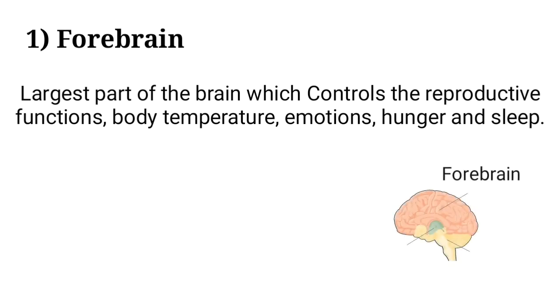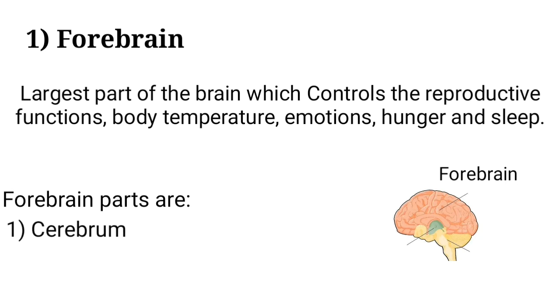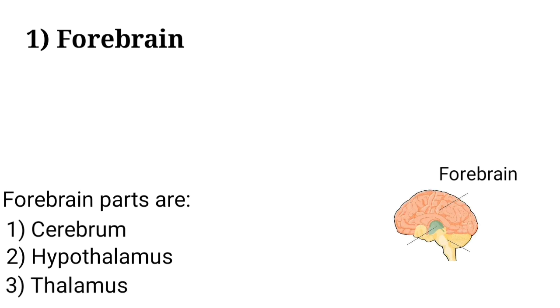Forebrain is the largest part of the brain which controls the reproductive functions, body temperature, emotions, hunger, and sleep. Forebrain parts are: number 1, cerebrum; number 2, hypothalamus; number 3, thalamus.